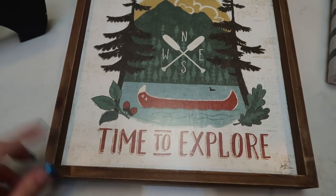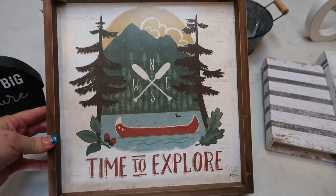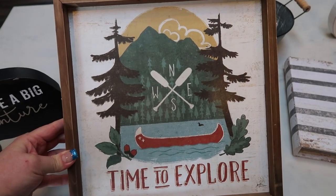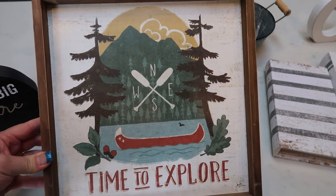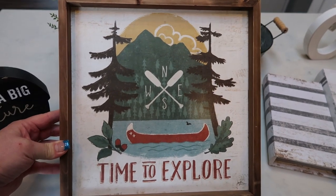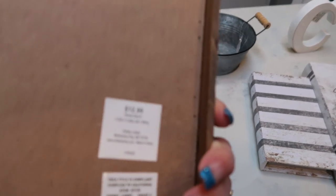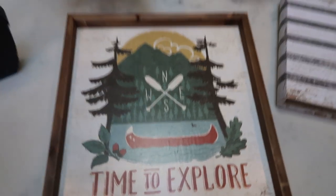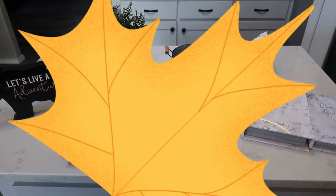Lastly for the bedroom, I picked up this picture — it says 'time to explore.' My husband and I bought about $350 worth of stuff from Hobby Lobby, and you'll see it all in my home tour. We were missing one photo for one spot, so I went and picked this one up today. It was $12.99 normally but was half off. So that is the rest of my small little Hobby Lobby haul.